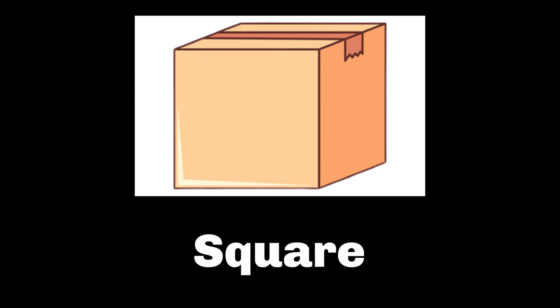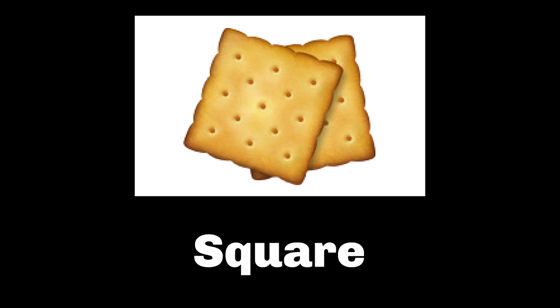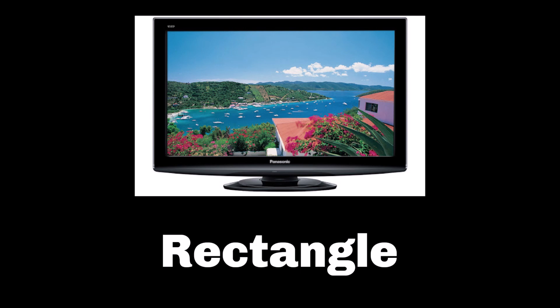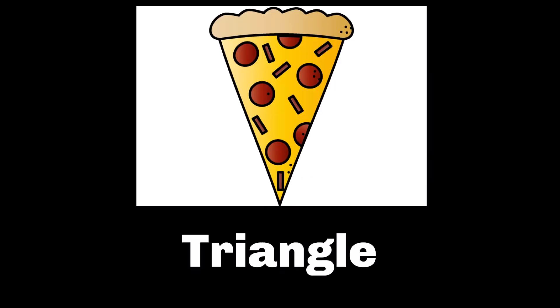Lots of packages that come to our front door are in a box, and the box looks like a square. Do you hang up banners when it's a birthday at your house? Each part of these banners is a triangle. I love to eat crackers — these crackers are in the shape of a square. What shape is a big TV? Well, that's a rectangle, of course. What shape are the four tires on your mom or dad's car? They're circles. If you're like my son, you love to eat pizza. Look at the shape of this slice of pizza — it's a triangle.